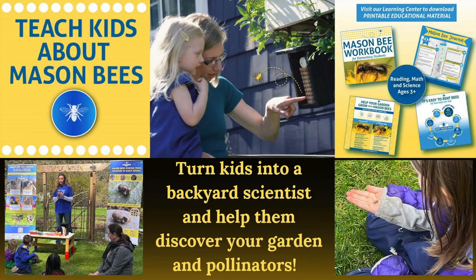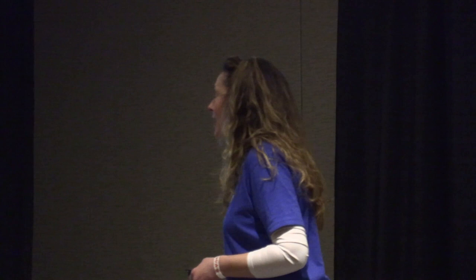Kids love mason bees — they don't sting and they're super friendly. You can have them go look for the mermaid bees in your garden. We have free printable workbooks and worksheets on our website. Grandparents send them as gifts because they want their kids to learn more about pollinators. You can even have the kids hold a baby bee, which is just a bee in a cocoon — they're like a butterfly, hibernating all winter long in that cocoon and then emerging.